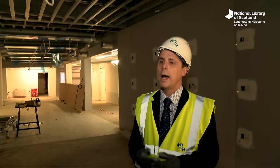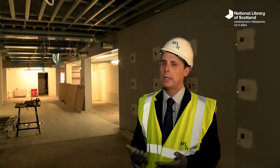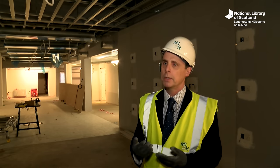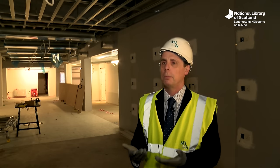Kelvin Hall is about access for everyone — that's really crucial across all its different offers. For the National Library, we're very keen that the maximum number of people come and take advantage of the facilities, learn about what the National Library of Scotland has to offer, and enjoy the collections — whether that's for research, learning, or pure fun.